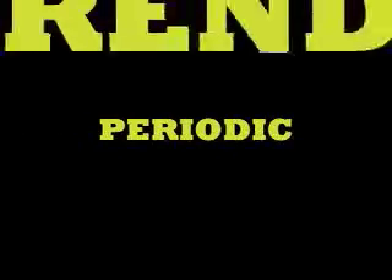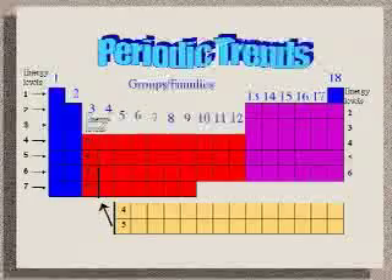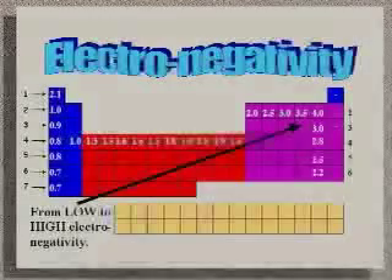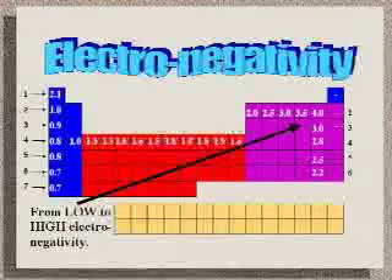We know how to find quite a bit of information about individual elements from the periodic table. Some of the trends are obvious, like that of electrons being added from left to right and going down the periodic table. Some trends are not so obvious, such as electronegativity. Remember that electronegativity is the measure of an atom's ability to attract an electron — how tightly does it hang on to its electrons? Looking at the periodic table, the highest electronegativity is in the upper right-hand corner, and the lowest is in the lower left-hand corner.